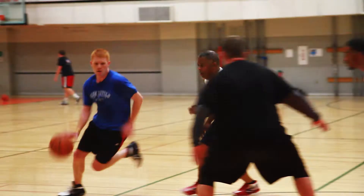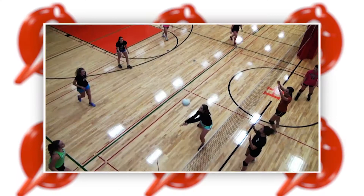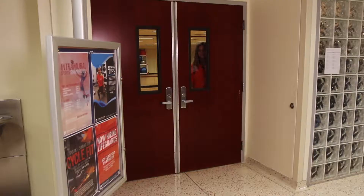The RSC offers four basketball courts where you can play pickup basketball, volleyball, or badminton. We also have six racquetball courts to use at your convenience. You can also run or walk on our elevated track.